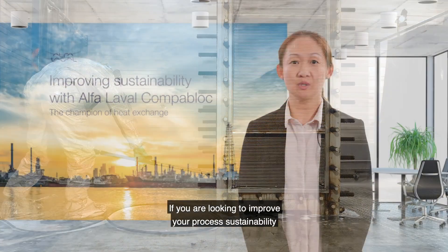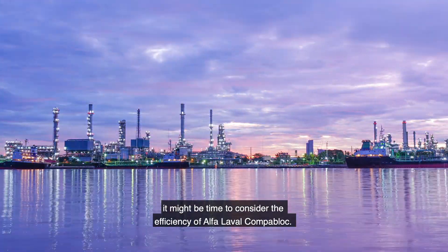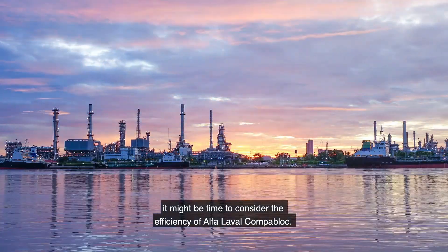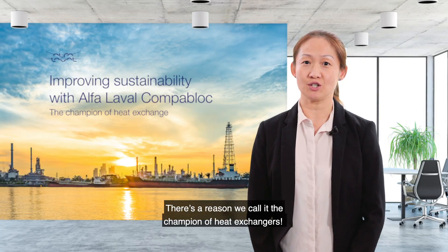If you are looking to improve your process sustainability, it might be time to consider the efficiency of Afalawa CompaBlock. There's a reason we call it the champion of heat exchange.